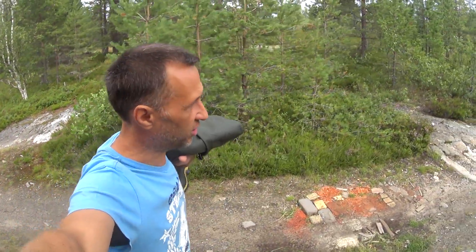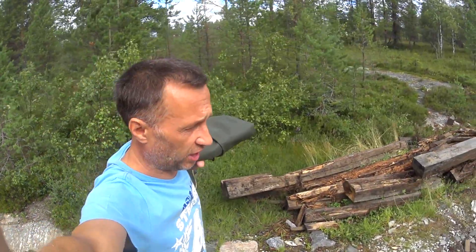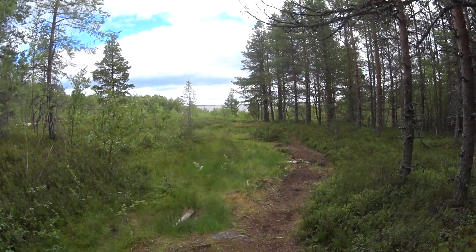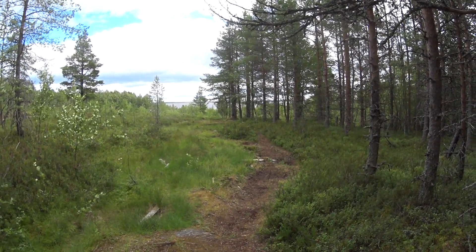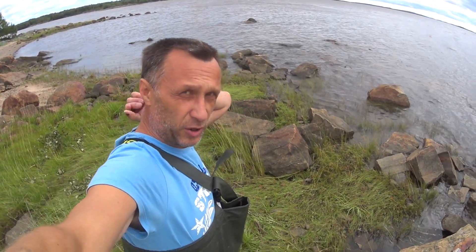Woke up, guys — quickly go check the nets! Woke up at the place linked in the description under the video. The sea is all covered in white whitecaps. Got changed — let's go check.